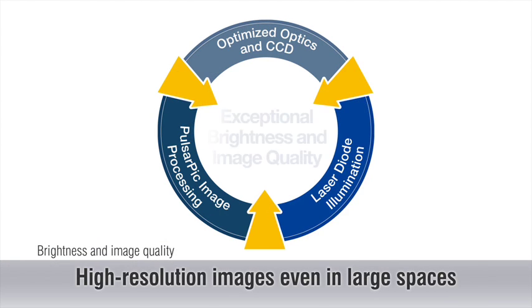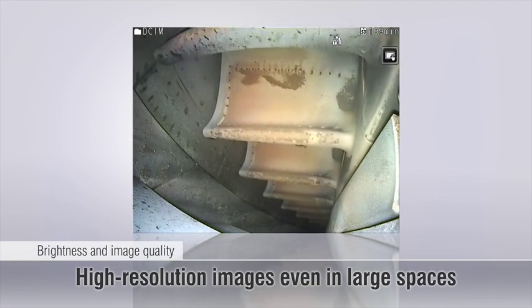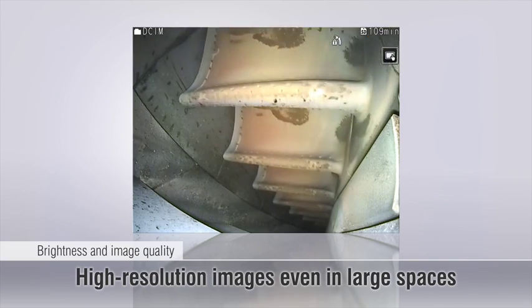The iPlex NX features ultra-bright laser diode illumination, an advanced image sensor, and Olympus's Pulsarpic image processor to deliver outstanding images that are bright and clear.